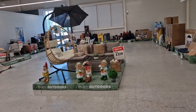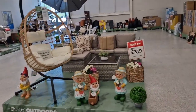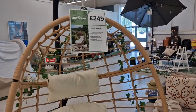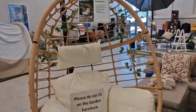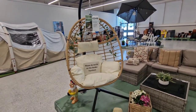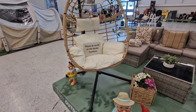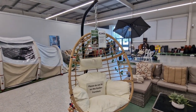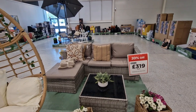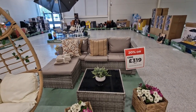Just in Asda in the George Park having a little look at the furniture and some of the home stuff and garden furniture as well. They've got an egg chair for £249 — zoom out a bit so you can see it better. That's the egg chair at £249, and then they've got this little corner unit set for £319. I like that.